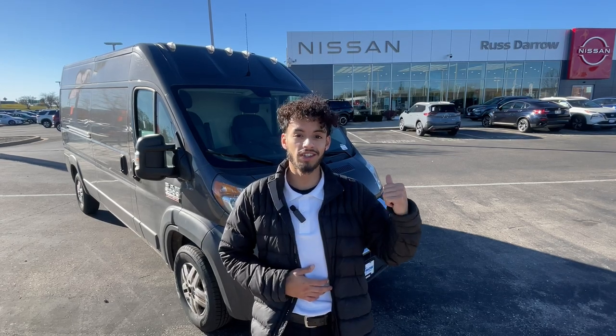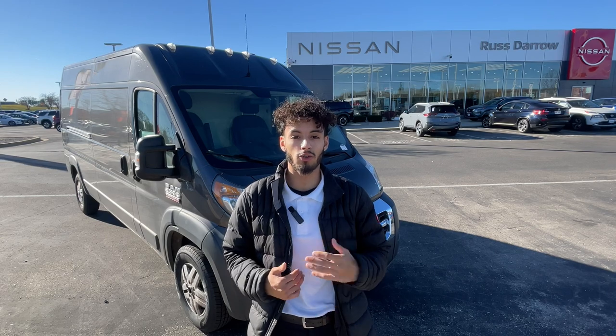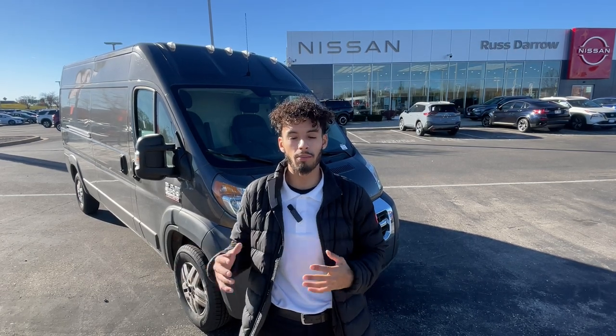Hey everybody, LJ back with Russ Darrell Nissan again. I actually got a special for you today. I know with Thanksgiving, Black Friday, and Christmas all coming up, you got to find the right vehicle to fit everything — your toys, food, and more.